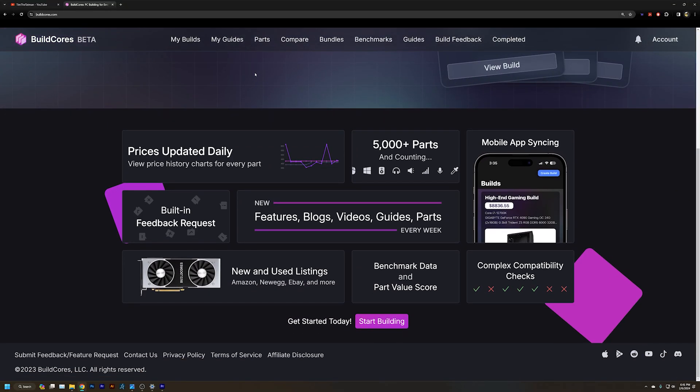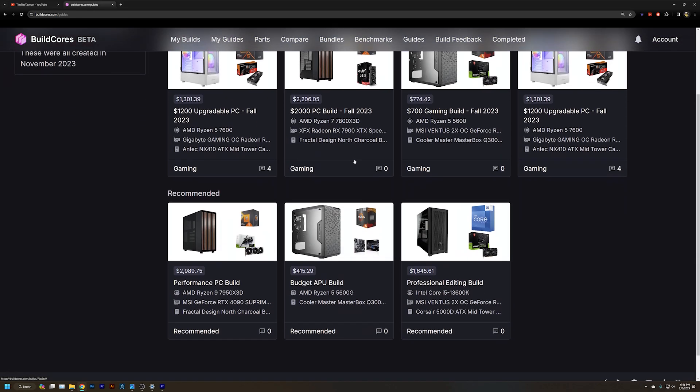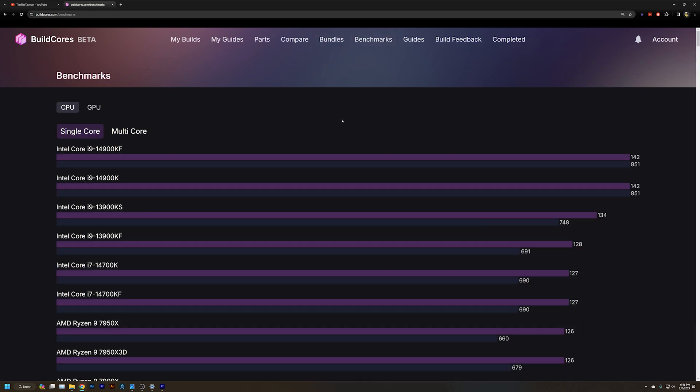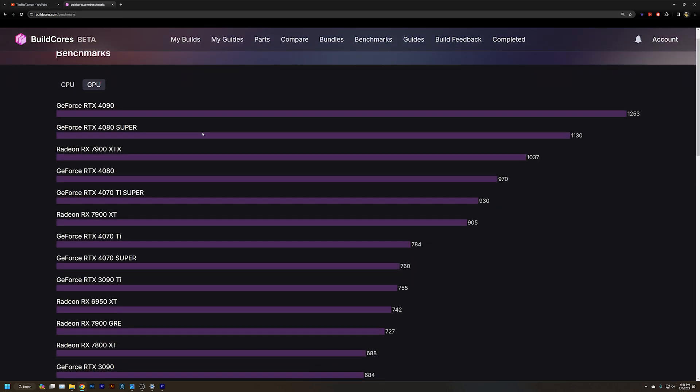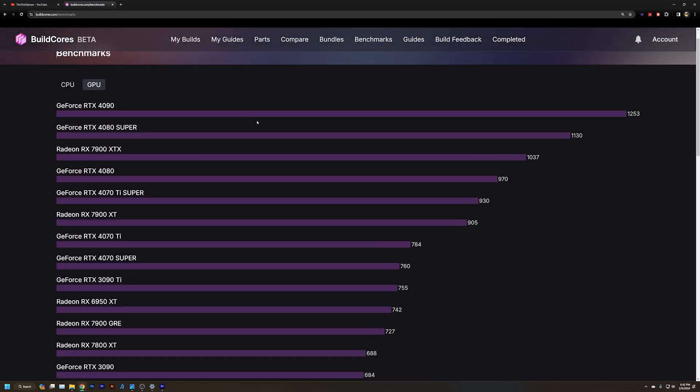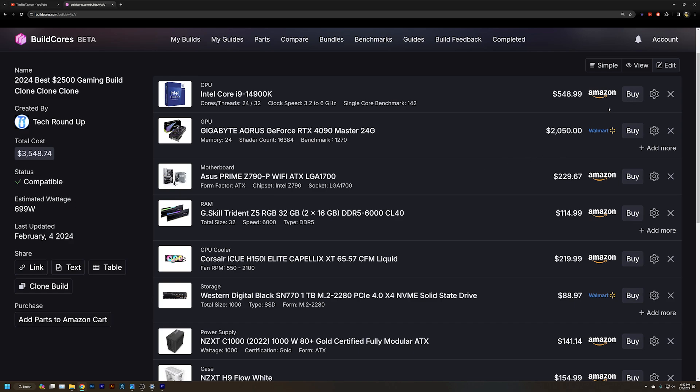Starting now in February. To showcase all these builds we're using a new platform I recently discovered — normally I might use something like PC Part Picker, but today we're going to be using BuildCores.com. It's a really cool platform that lets you showcase and share your builds, see component wattage to spec the right power supply, compare different CPUs and GPUs for best price-to-performance, and scan retailers like Amazon, Newegg, and Best Buy to make sure you're getting the best deal.